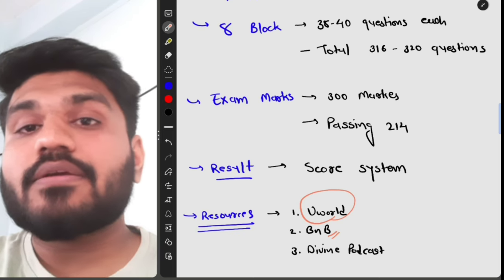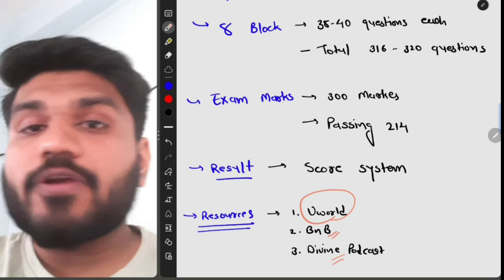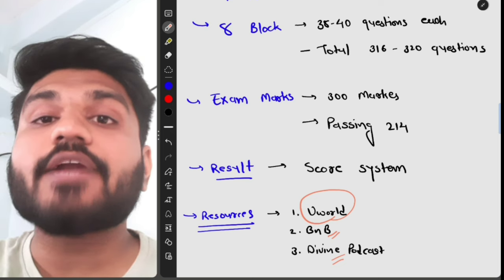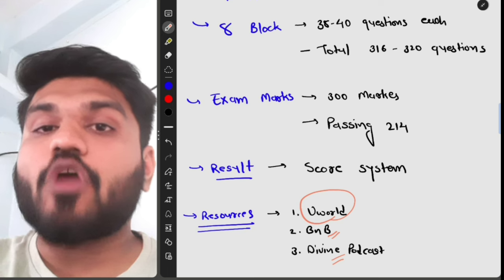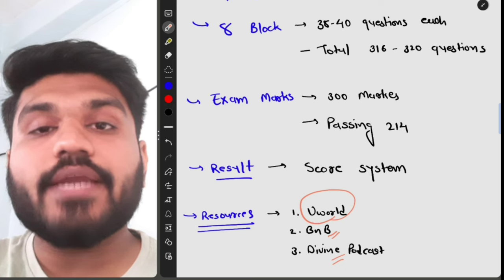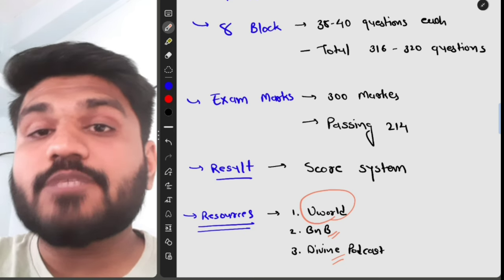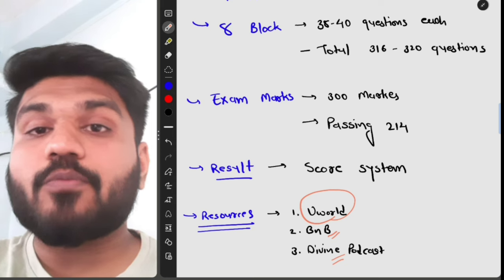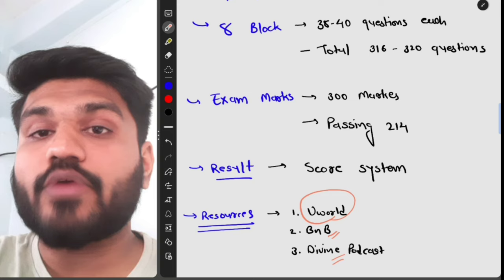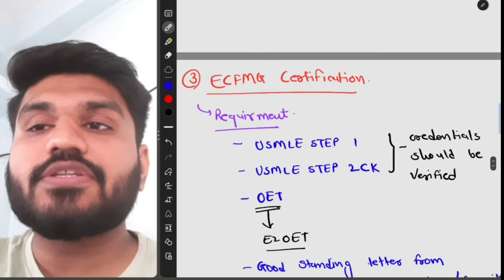There are new BnB videos for Step 2 CK, but UWorld will cover most of your knowledge. If you haven't done BnB, you can use the Divine Podcast — those podcasts are free and incredibly well-explained. The host explains topics in a way that makes cases easy to remember, and some questions come directly from that podcast, so it can help you gain extra marks on Step 2.